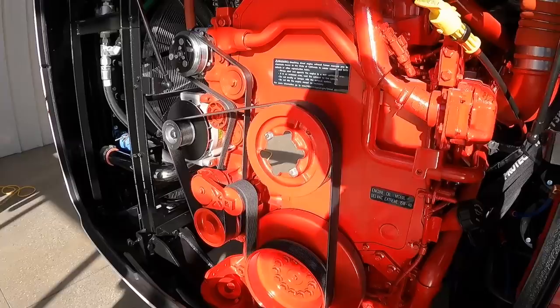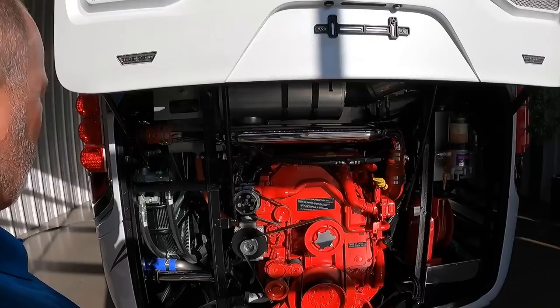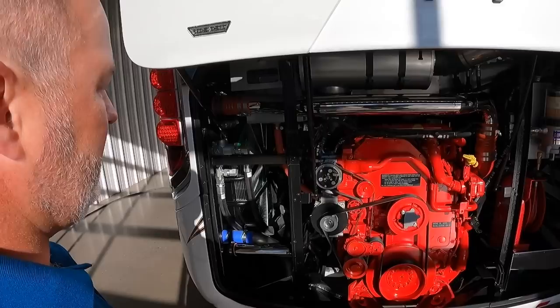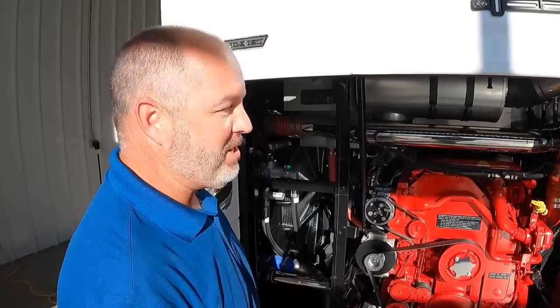That is a good-looking power plant — 605 horsepower, 150 pounds of torque. One of the things that's unique about a Newell is the amount of space you have to work on your engine. Diesel service centers say whenever they have to work on these, it's nice to have that space.